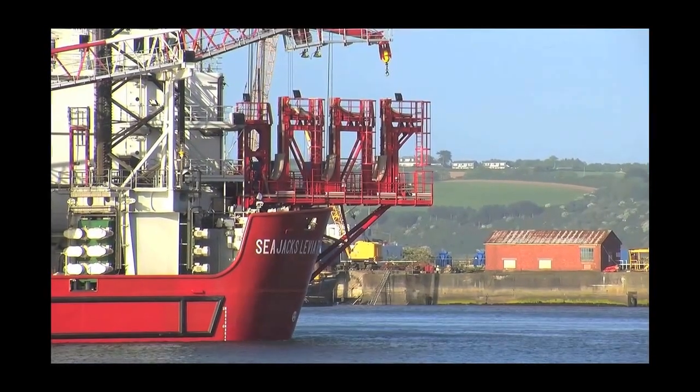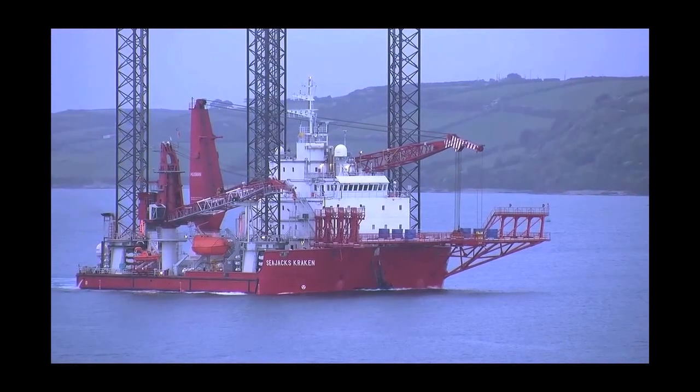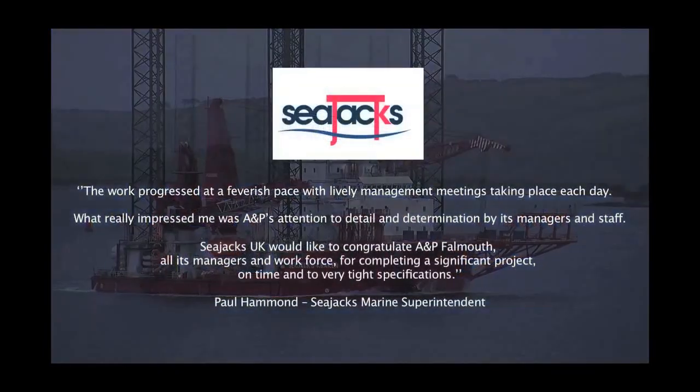After 60,000 man-hours of work and tight deadlines met, both the Sea Jacks Kraken and Leviathan leave port — another successful project for A&P Falmouth, with a glowing testimonial from the customer.